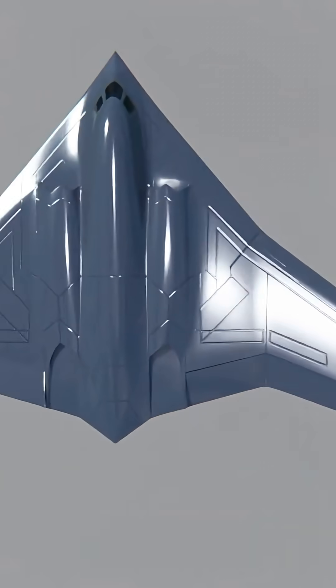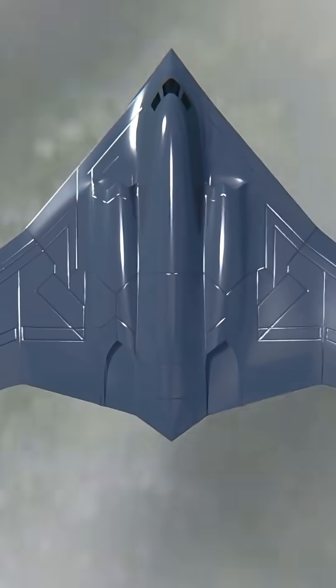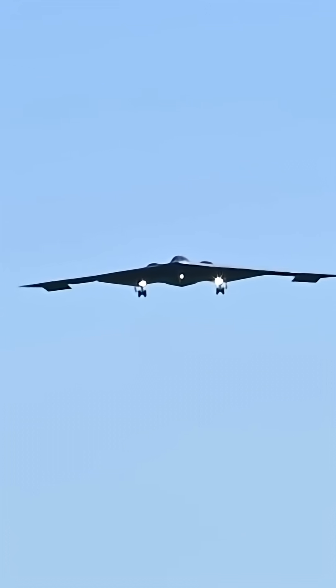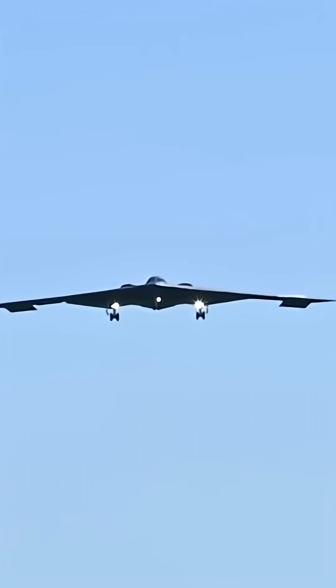The B-21's radar and sensor suite is built around a networked modular sensor architecture. Exact stealth numbers remain classified, but the combination of shape and materials and fully integrated systems